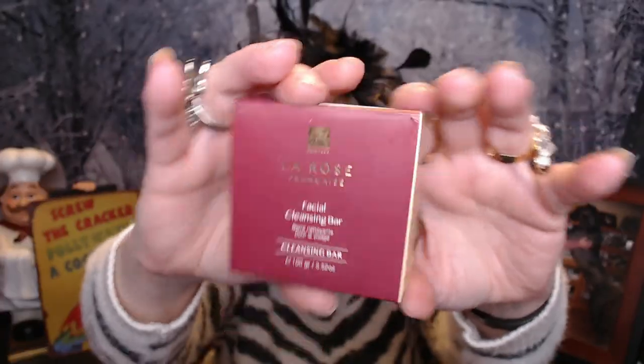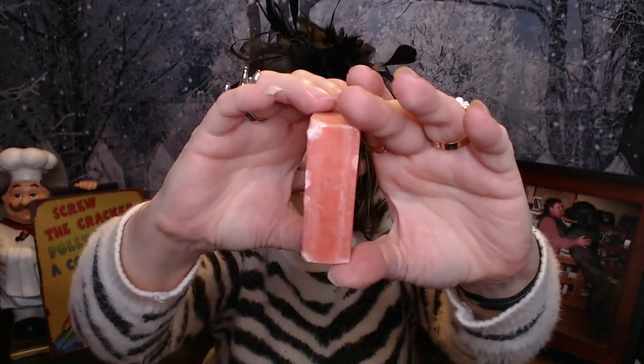Next, we got this La Rose Française Facial Cleansing Bar. It smells nice — it's got a nice light rose scent. Looks like a nice handmade bar of soap. I love that light rose scent. I know a lot of people do not like it, but I happen to love it and it's a nice fresh rose scent.